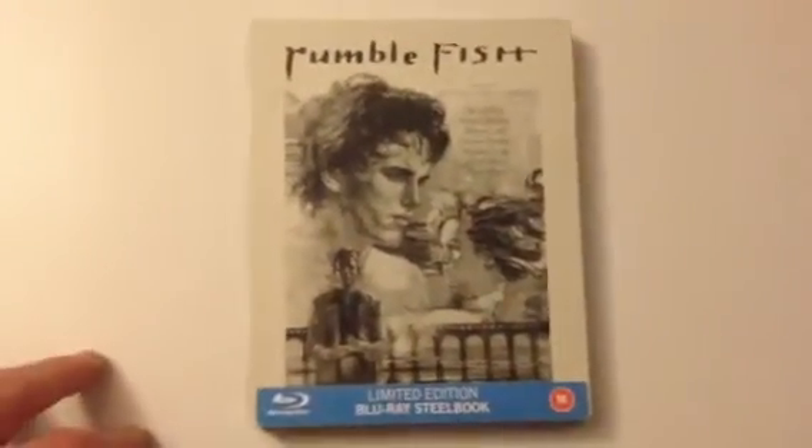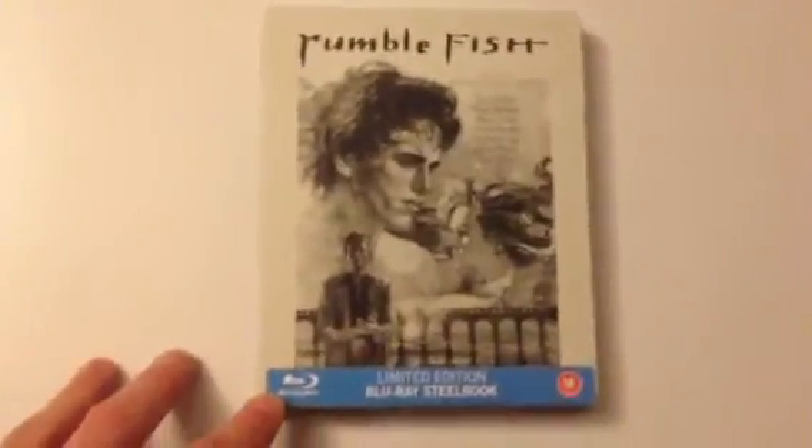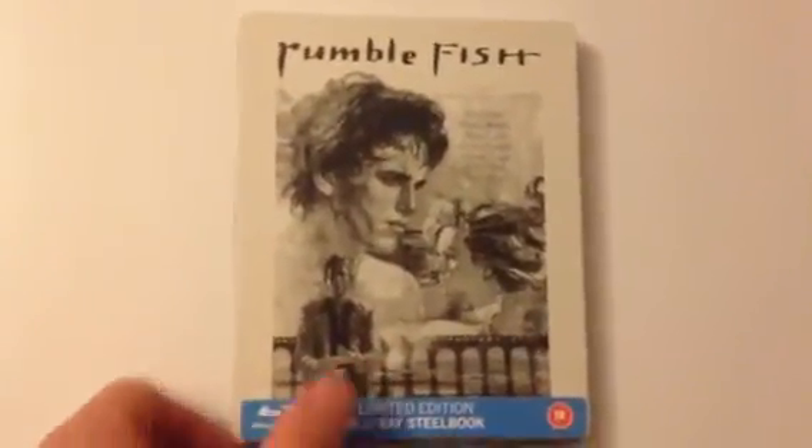Next up is another release — Rumblefish. I haven't taken the backing off but nothing fantastic. Inside you get the booklet with plenty of information and photos, and the artwork inside. This is Rumblefish by Francis Ford Coppola — classic film, I recommend you see it or buy it.